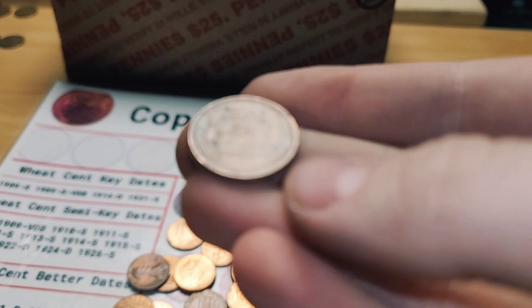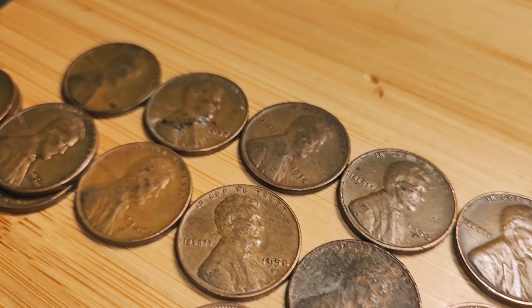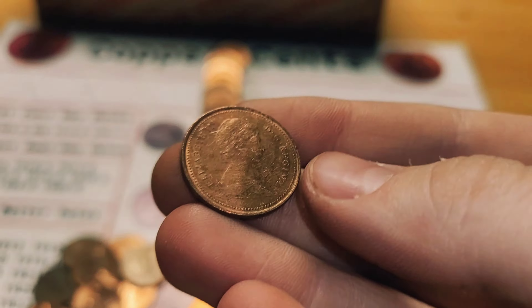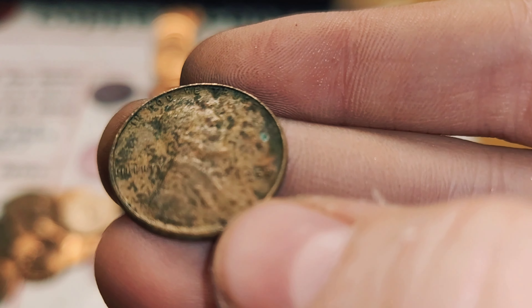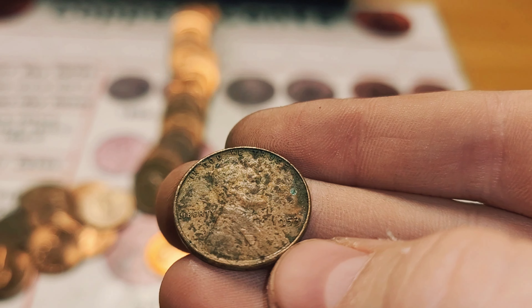Roll 29 and we have another wheat penny from 1955, Philadelphia — and there's the one that's going in the book for the 1930. Roll 31 has two finds: first, a Canadian penny from 1981, and then a wheat penny from 1953. Same roll and there was literally a wheat penny right behind the one I pulled from the front — 1956, Philadelphia.